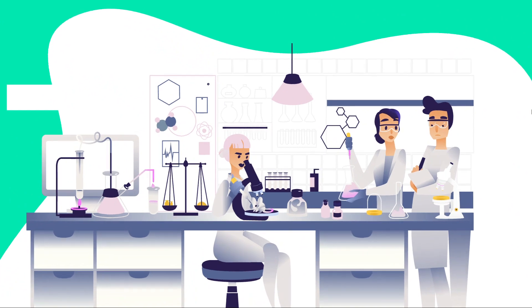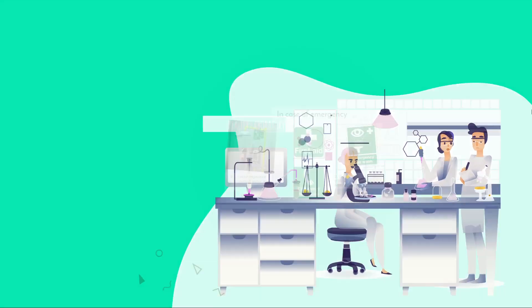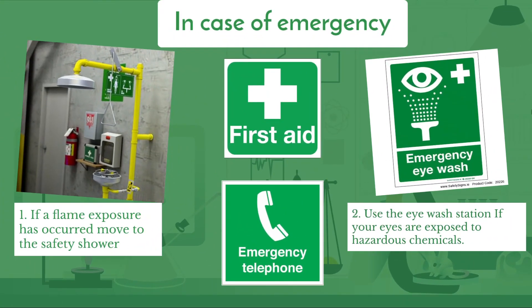At the end of this video we'll cover what to do in different cases of emergencies. Number one: if flame exposure has occurred, move to the safety showers immediately. Number two: use the eye wash station if your eyes are exposed to hazardous chemicals — keep your eyes open and thoroughly rinse for 10 minutes. Number three: the first aid sign indicates the location of first aid supplies in the laboratory. All lab workers must undergo first aid training.